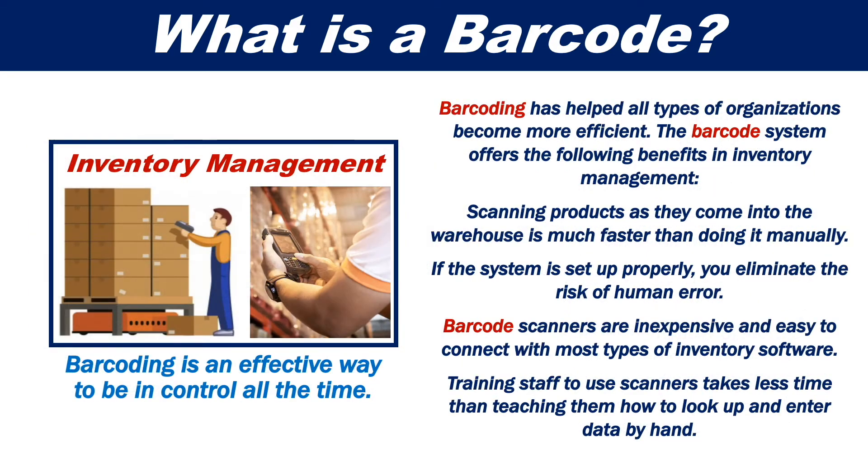Barcoding has helped all types of organizations become more efficient. The barcode system offers the following benefits in inventory management. Scanning products as they come into the warehouse is much faster than doing it manually. If the system is set up properly, you eliminate the risk of human error.